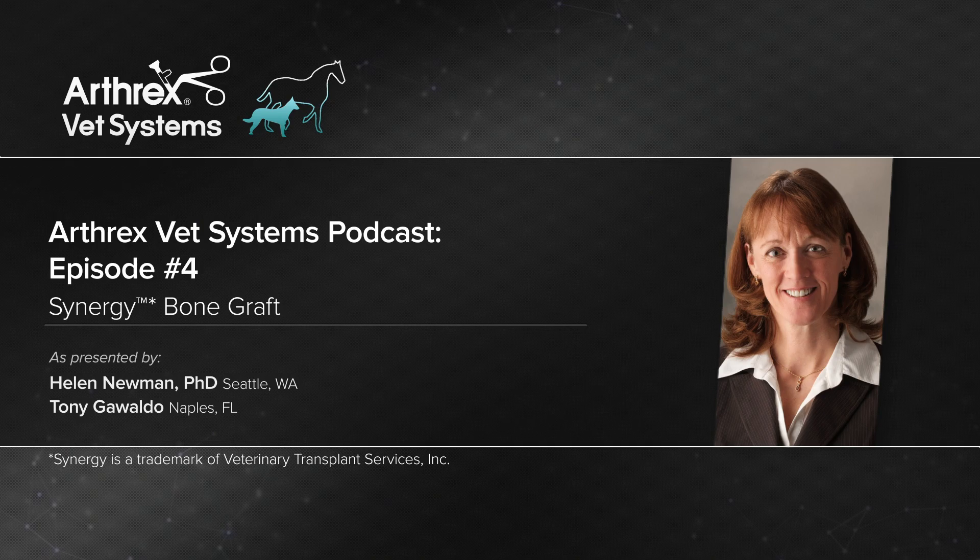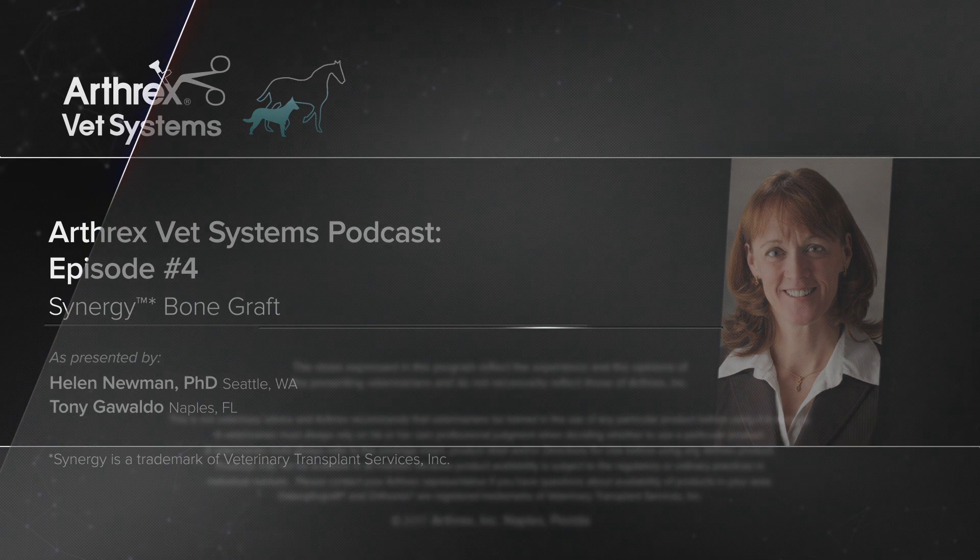Thank you, Helen, for spending time with us today, and especially for sharing your expertise in the Arthrex goal of helping surgeons treat their patients better. If you're a veterinarian interested in learning more, please get in touch with us via email at csvs@arthrex.com or call our customer service department at 1-888-215-3740. If you're interested in more technical questions, feel free to call Dr. Newman directly at VTS, telephone number 253-520-0771. In our next podcast, we'll be discussing Ossiflex, flexible bone membranes.